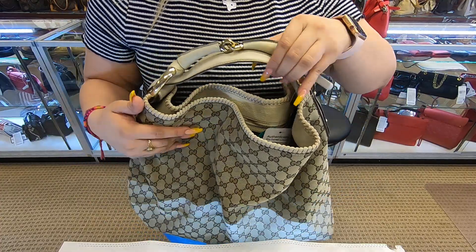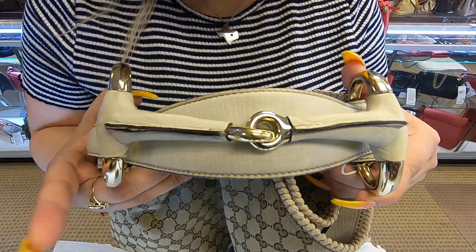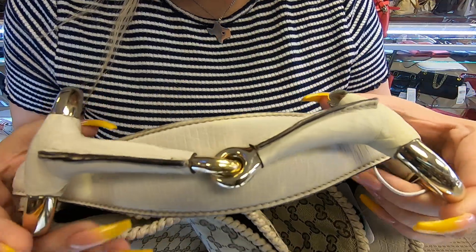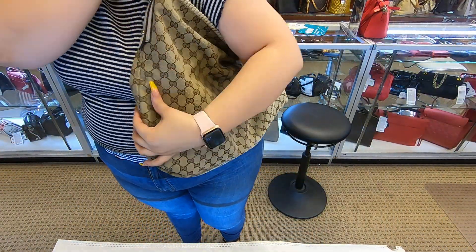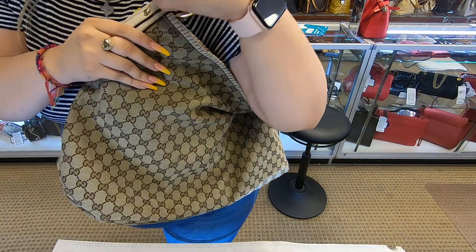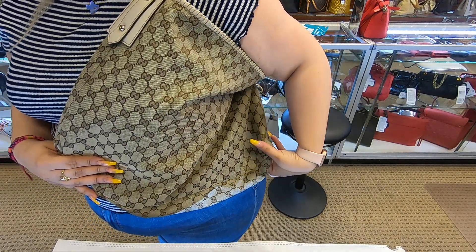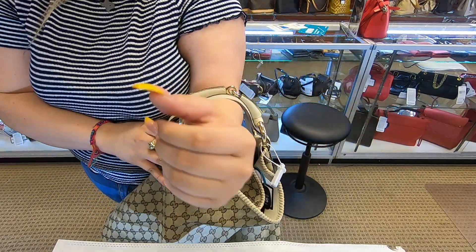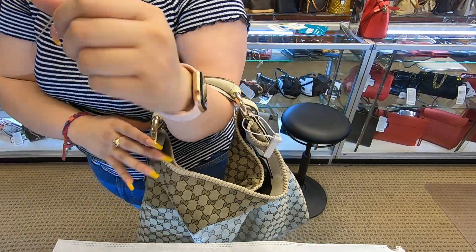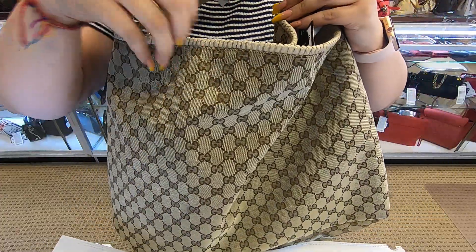It also does come with a shoulder strap, and it has a really small handle — this is how small it is. When you put it on your shoulder, that's how it looks. It's a huge bag. Honestly, for this bag, I think I would just carry it like this because the handle is just too short.